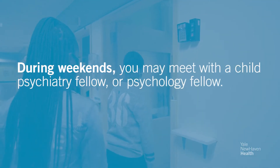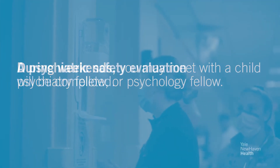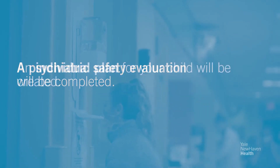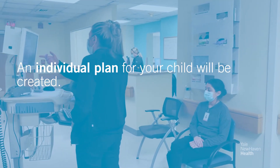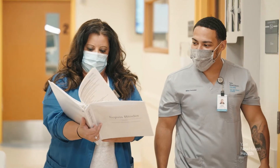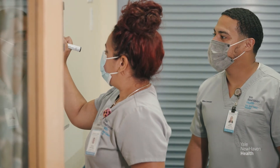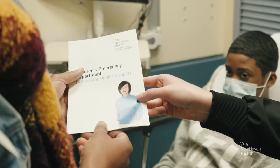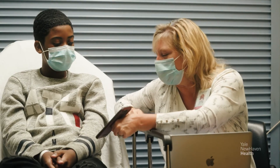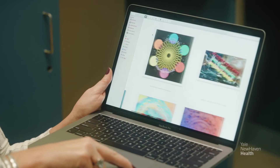On weekends, you may meet with a child psychiatry fellow — physicians who are completing their training to become child psychiatrists — or a psychology fellow, who will complete a psychiatric safety evaluation and speak with you and your child. They will consult with the medical team to create an individualized care plan. These evaluations may occur in person or virtually through secure real-time audio-video communication. You may also meet one of our Milieu counselors, who provide one-to-one support for children struggling emotionally or those who would benefit from an activity or game during the evaluation process. Child life specialists and art therapists are also available for additional support and age-appropriate activities.